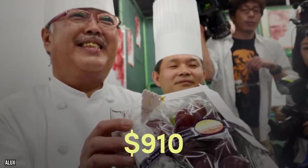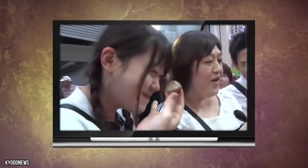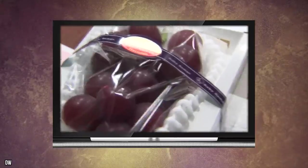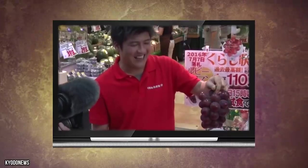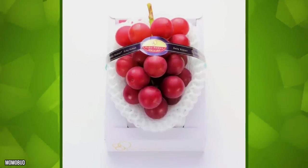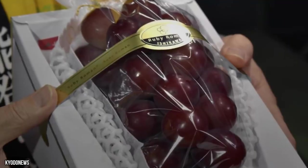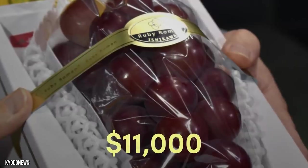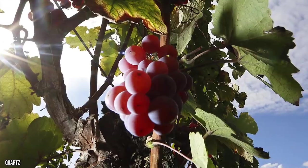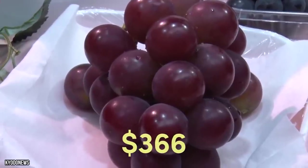When the grapes first debuted, the price for a bunch was $910, or $26 a grape. But as the years went by and fewer bunches were granted premium classification, the cost skyrocketed. In 2010, only six bunches met the premium standard, and by 2013 only one bunch earned this title, which later sold for $4,000. In 2016, a bunch of Ruby Romans yielded $11,000 — the highest price ever paid — with 30 grapes in the bunch, making the cost of a single grape $366.